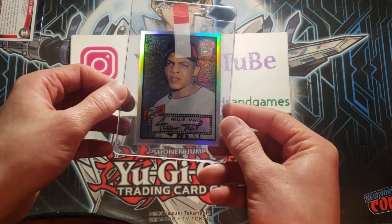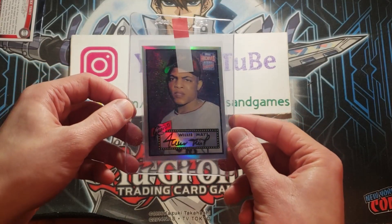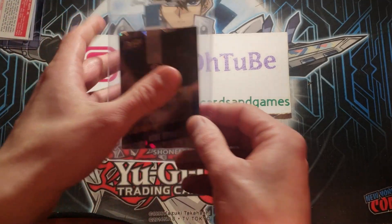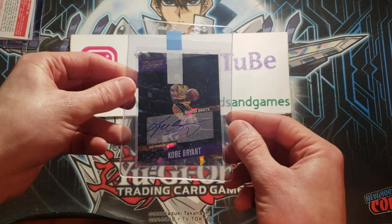This is a super nice finish, nice gloss, and a bold black autograph. Tough to find bold autographs on these cards. Willie Mays — I think he's about 90 years old now — one of the best of all time. Kobe Bryant, on-card autograph.